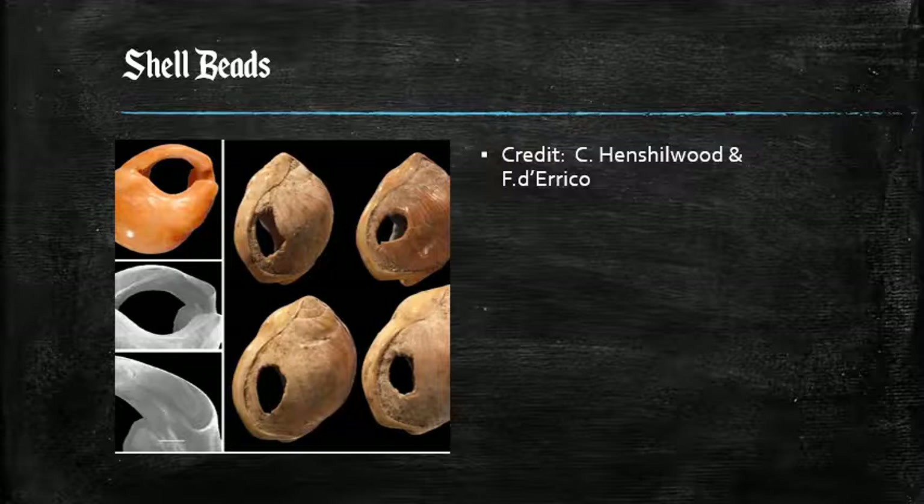These shells weren't found in the ocean just outside Blombos Cave, but instead they came from a river about 30 kilometers away from the cave. These shells push evidence for human ornamentation back at least 30,000 years. Not only were the shells drilled, but they also retained traces of ochre, telling archaeologists that either the shells or the surface on which they rested were covered in ochre.